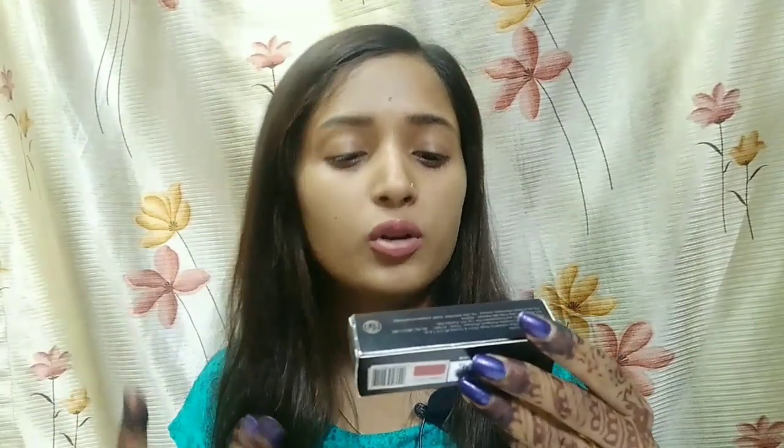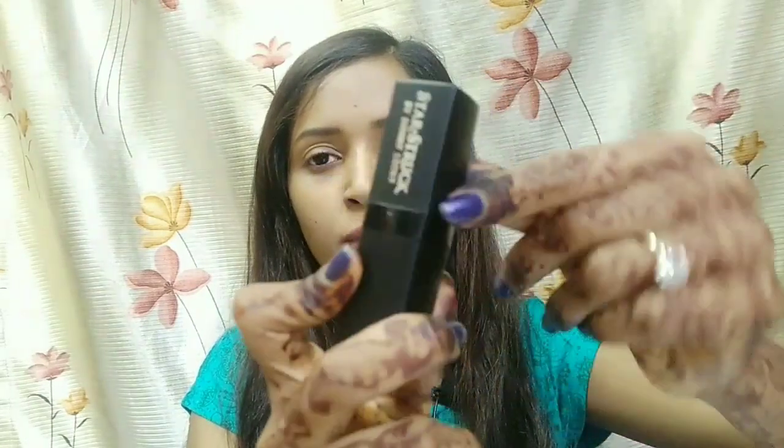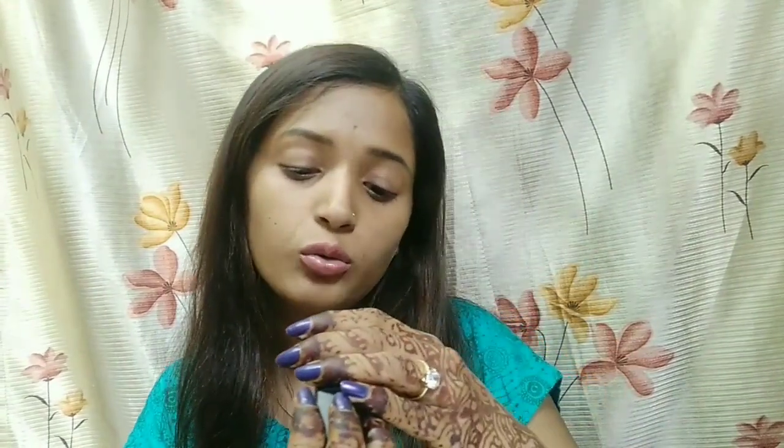The ingredients listed include castor oil, white beeswax, and petroleum jelly, among others. It contains paraben. The packaging has a matte black color with a black strip. On the back side you can see the shade — Sugar Plum — and the net weight is 4.2 grams. The batch number is 0202.